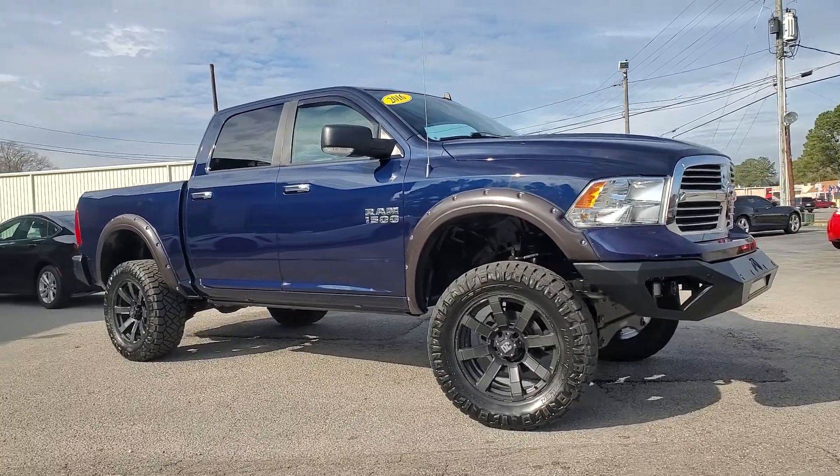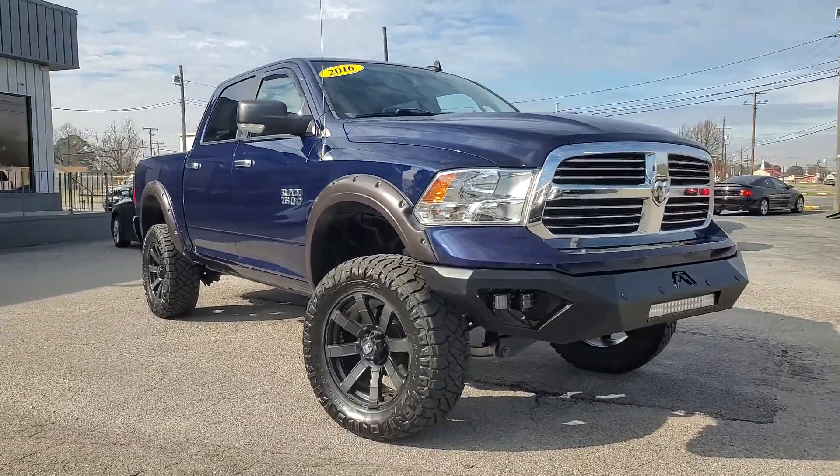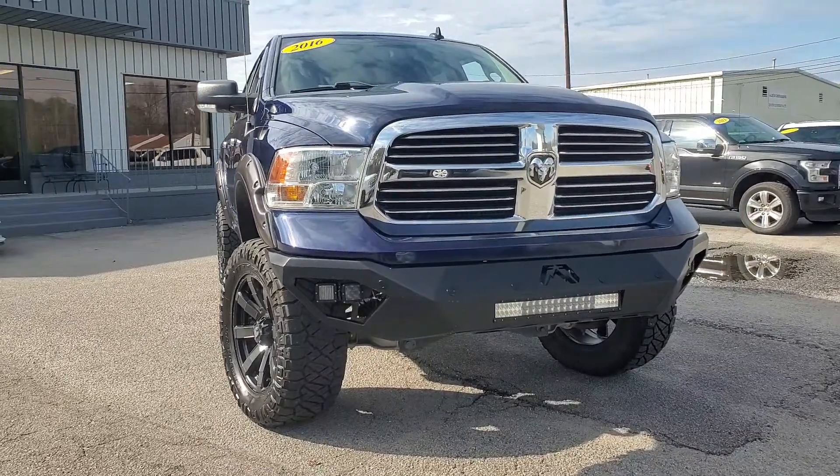Hey, what's up everybody? This is Chad Henry here again at Holiday Motors in Portsmouth, Virginia, today showing you this beautiful 2016 Ram 1500 that we just picked up.